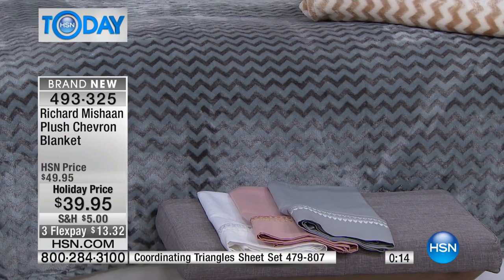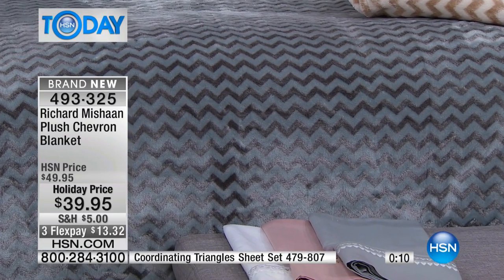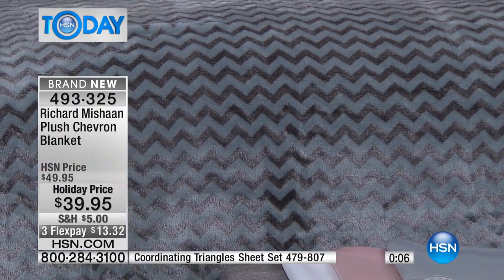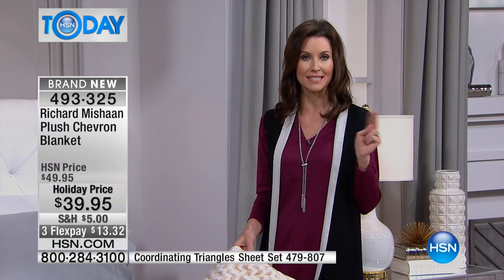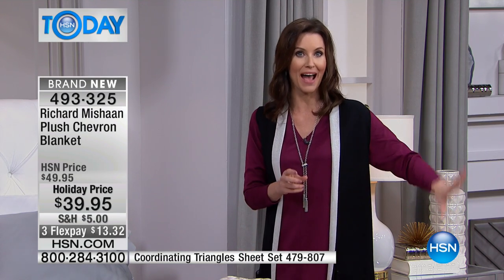This is only $39. So today for $13 you can get this home. It's twin, full queen, or king, because it's very generously sized. And this is a blanket, not a throw. We do have a throw available in the same chevron print. If you want to accent the blanket on your bed, you can pair it with a throw.